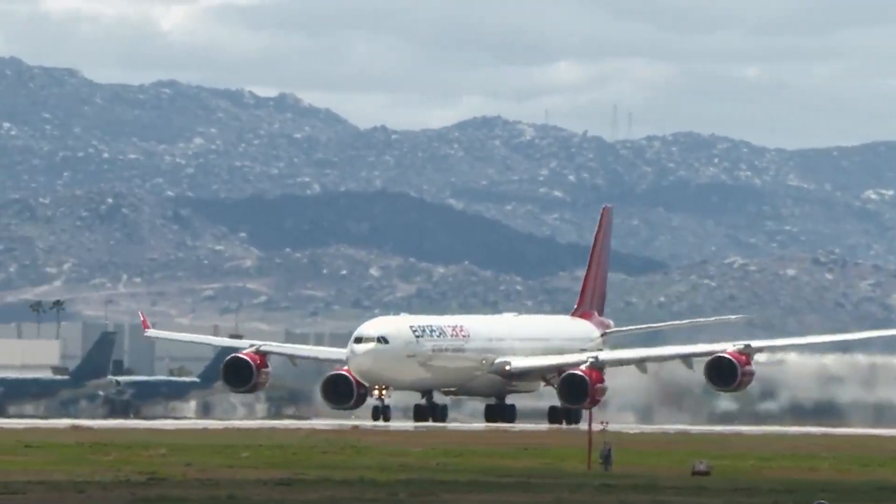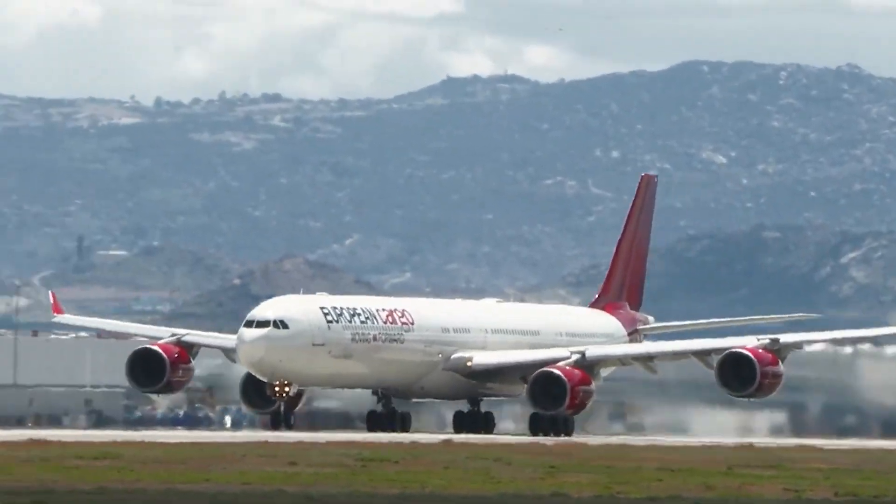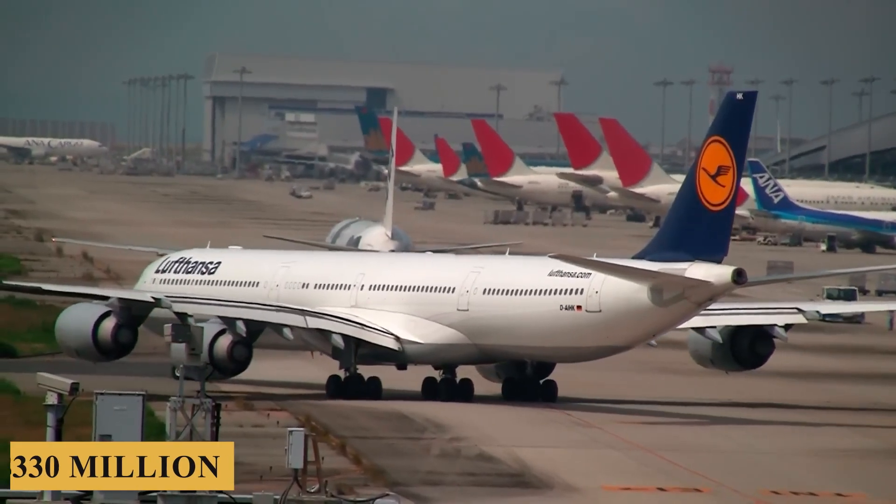The base purchase price for a new Airbus A340-600 is $330 million before options.